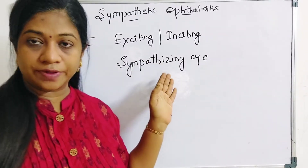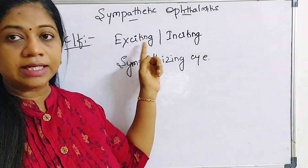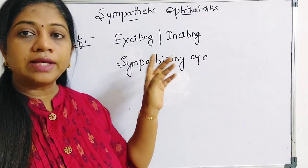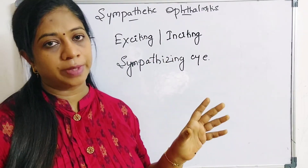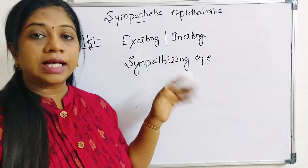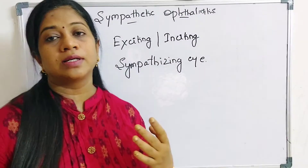Two important terms used in sympathetic ophthalmitis: the eye which sustains trauma — whether penetrating injury or ocular surgery — is called the exciting eye or inciting eye. The contralateral eye is called the sympathizing eye.